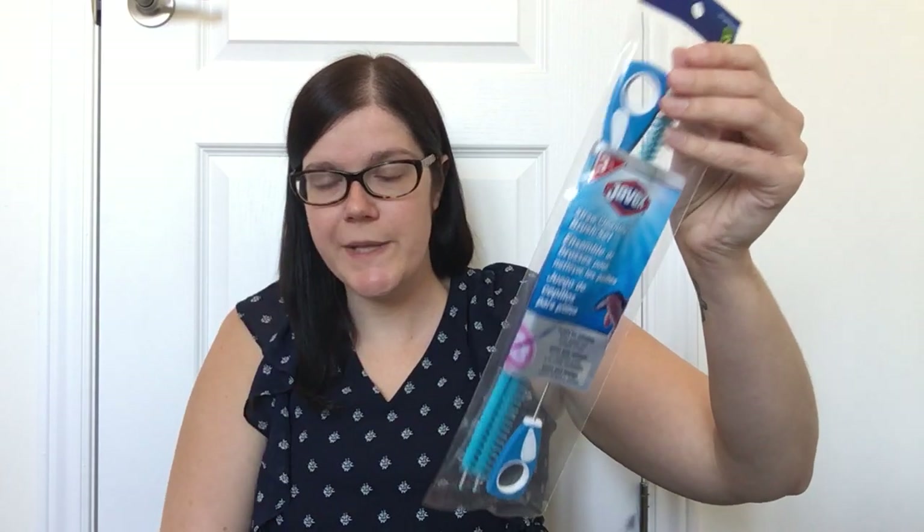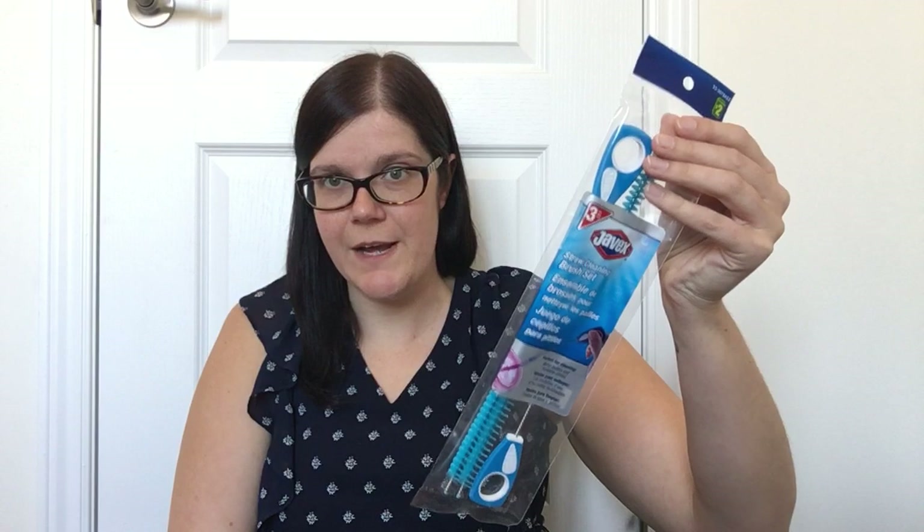Then I picked up a package of straw cleaning brushes by Javex — three brushes for $2. I have quite a few reusable plastic straws and straws in my children's cups, so these are going to come in super handy.